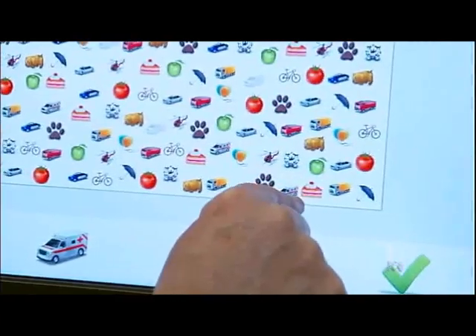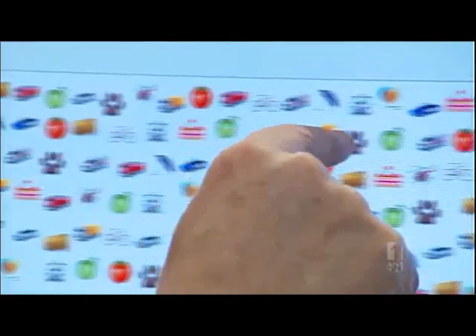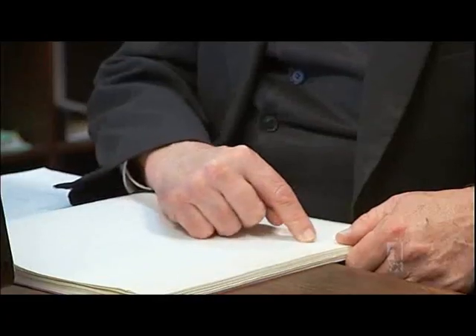It may look like a game, but this software program is helping people like Matthew Mitchell adjust to vision loss. The solicitor lost peripheral vision on his left side as a result of a stroke in April.